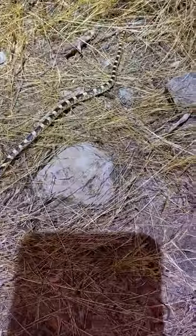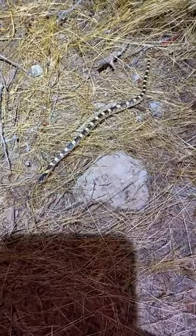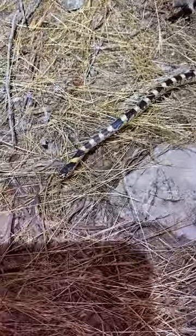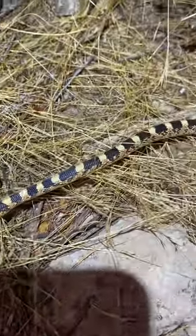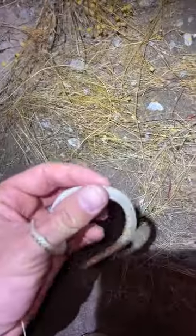Hey little guy. So this is a baby long-nosed snake. He does look a lot like a king snake, but he also has some of this red color on him too. And they're harmless. Common. And a lot of people don't even know they exist because people mistake them for king snakes so much.